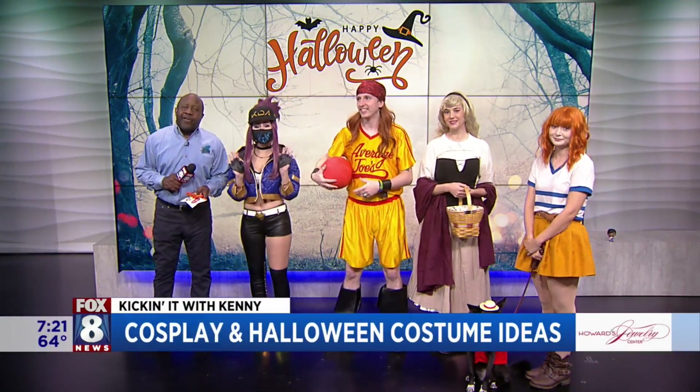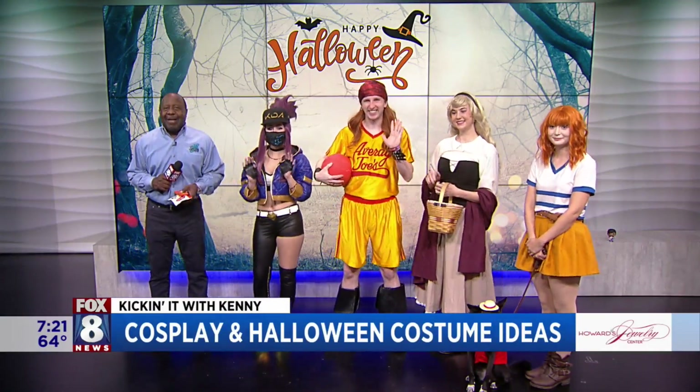All right, good morning everyone. I have my professionals here — yes indeed, my cosplayers — giving you guys some awesome ideas.